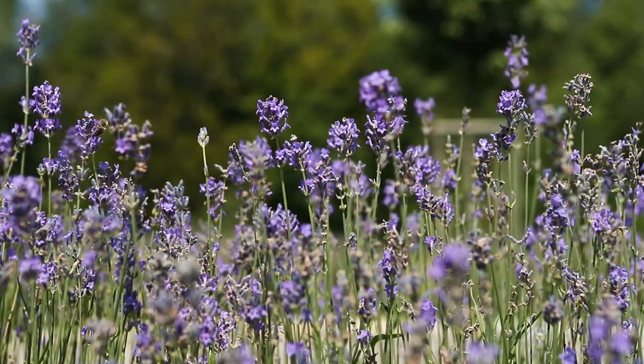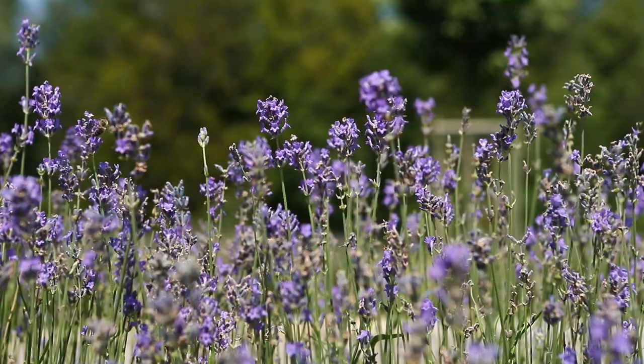Thank you for joining me on this tour and thank you to the ICA for having me. I invite you to come to Burgundy and to visit the Château de Solon.